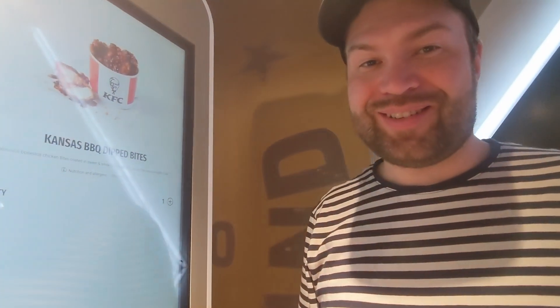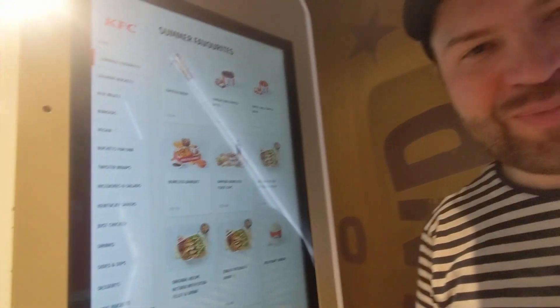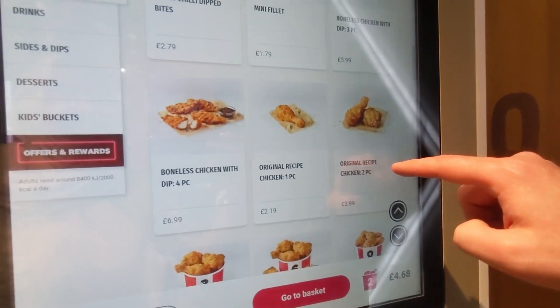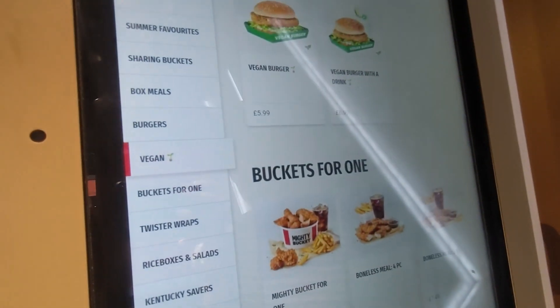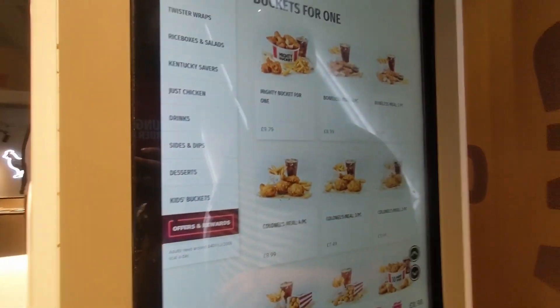I hope it looks the same as in the picture. What my camera woman wants — this one probably. Let's try this one. Vegan? Yeah, vegan burger. 6 pounds for a vegan — I'd better pay for the meat.